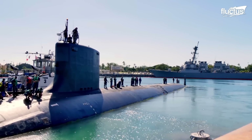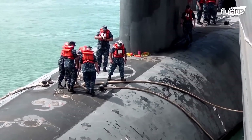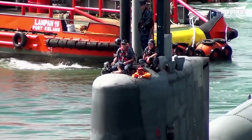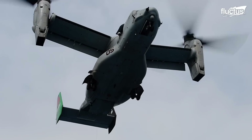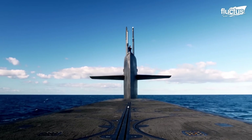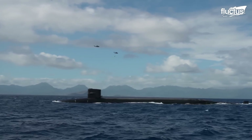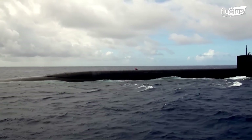In its search for faster, cheaper, and more effective replenishment alternatives for forward-based submarines, the U.S. Navy achieved a historic milestone in October 2020. A nuclear submarine was resupplied by air during four-day testing around the Hawaiian Islands. The vessel in question was the Ohio-class ballistic missile submarine USS Henry M. Jackson.